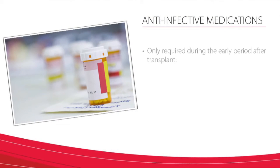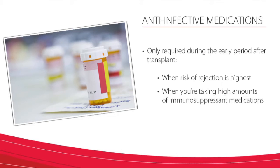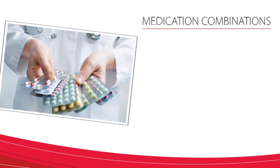Unlike anti-rejection medications, most patients do not have to take anti-infective medications for the rest of their life. Anti-infective medications are only required during the early period after transplant, when the risk of rejection is highest and you are taking higher amounts of immunosuppressant medications. Providing you with the right combination and doses of medications is a balancing act.